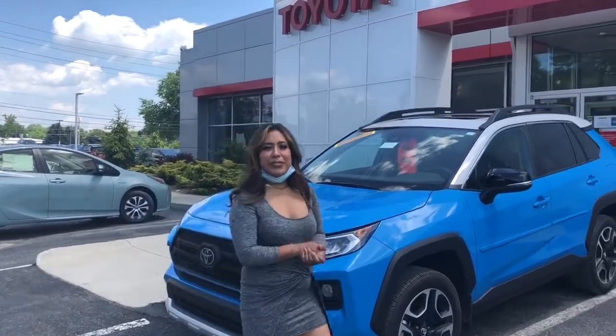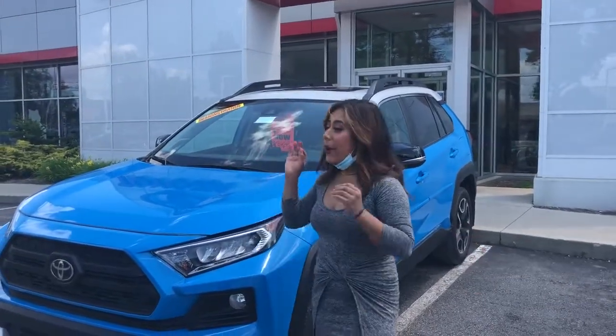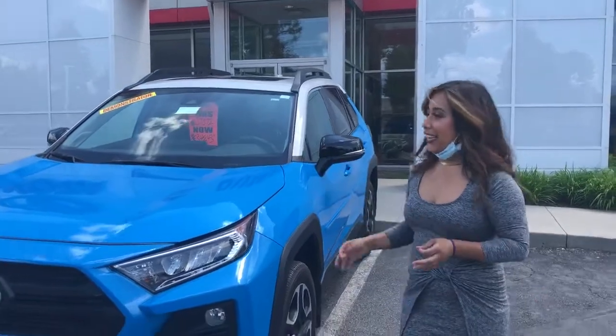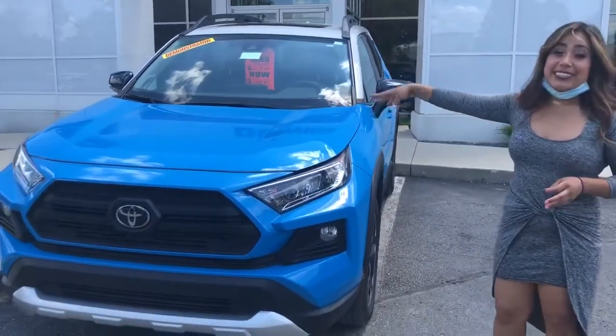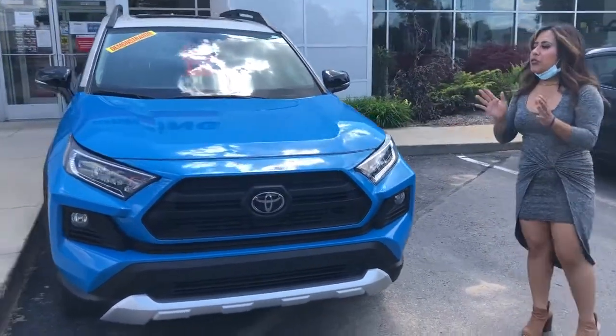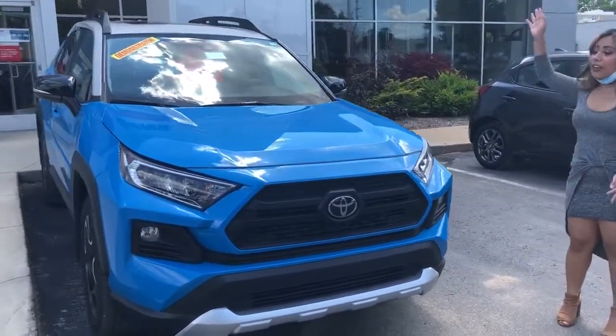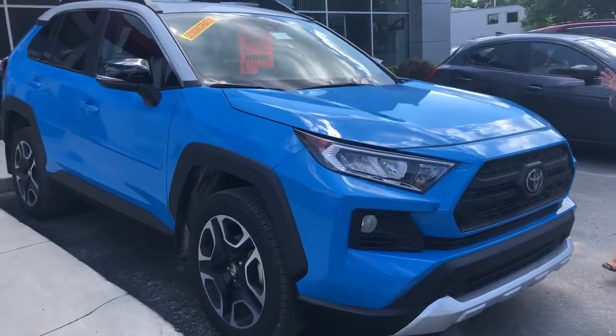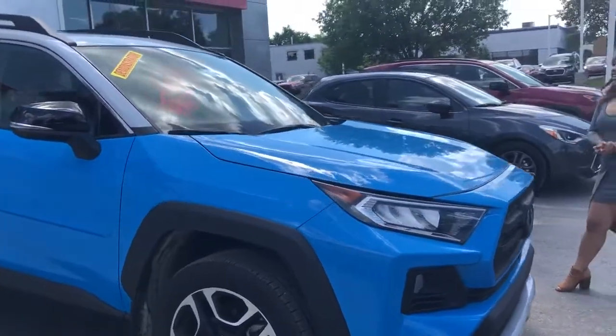Hey guys, it's Stephanie from Dunning Toyota. Today I'm going to present to you an amazing vehicle. This is one of our 2019 demo RAV4 Adventure in a blue flame color — absolutely beautiful. You're gonna have a lot of fun adventure-wise; you're gonna have that tuned suspension on it for off-roading and everything like that, so if you like a little bit more fun, this is definitely a vehicle for you.